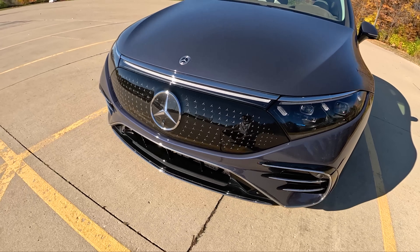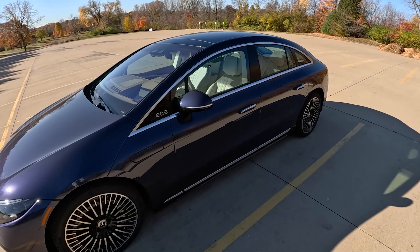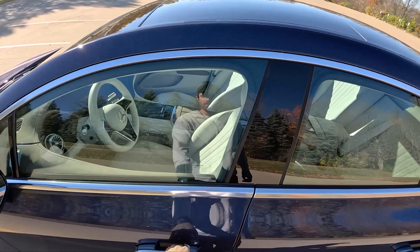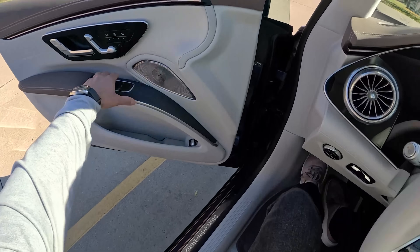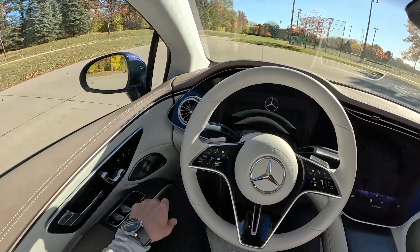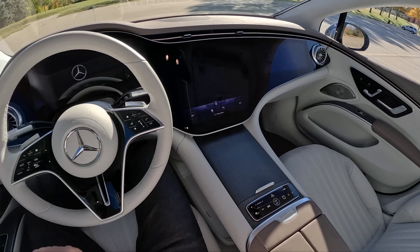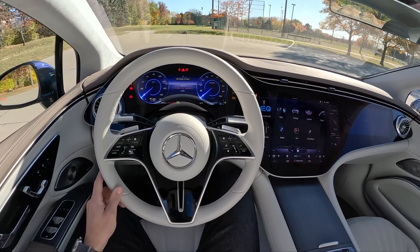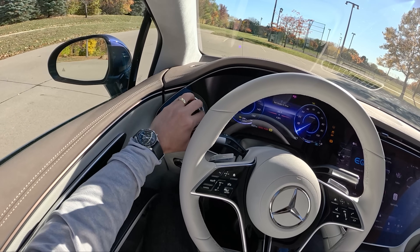I like the integration of this front grille. Let's hop inside, because that's really where most of the excitement is with this new EQS. I love these vents — they look like jet turbines.